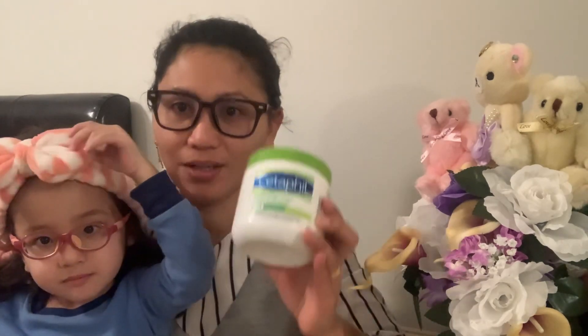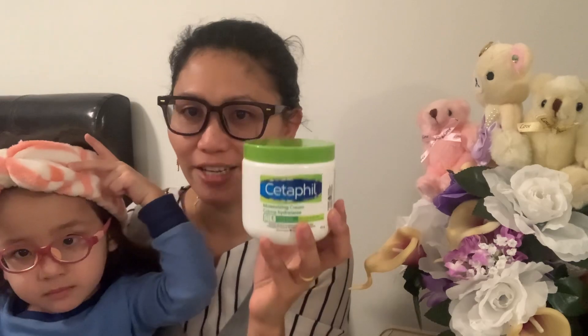Hey guys, welcome to our blog! Today is something different — I'm going to share with you one of our favorite products that we really love to use. Without further ado, I will tell you what this product is that the four of us love and really like to use, and why it's special to us.